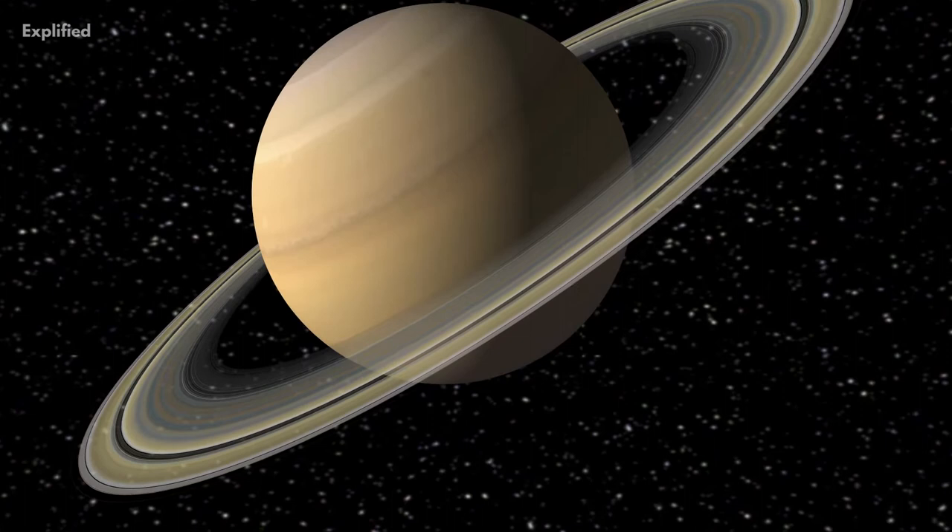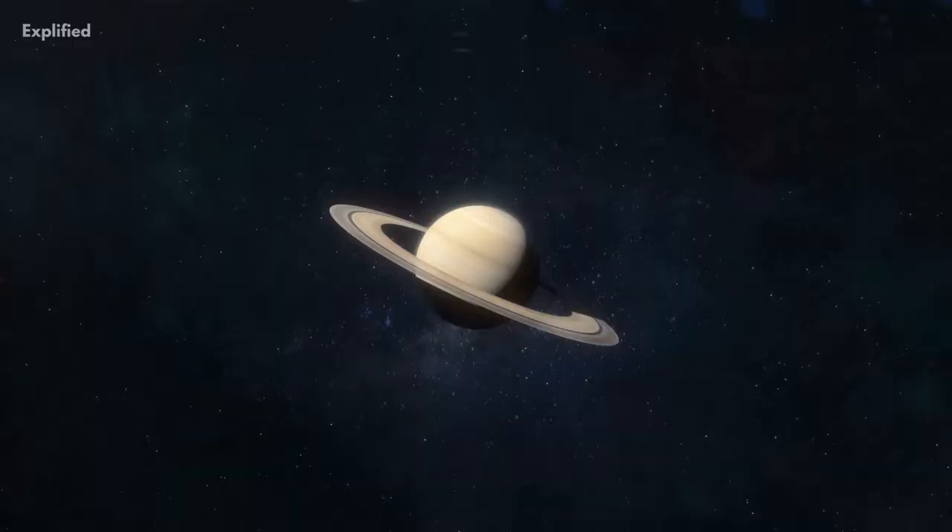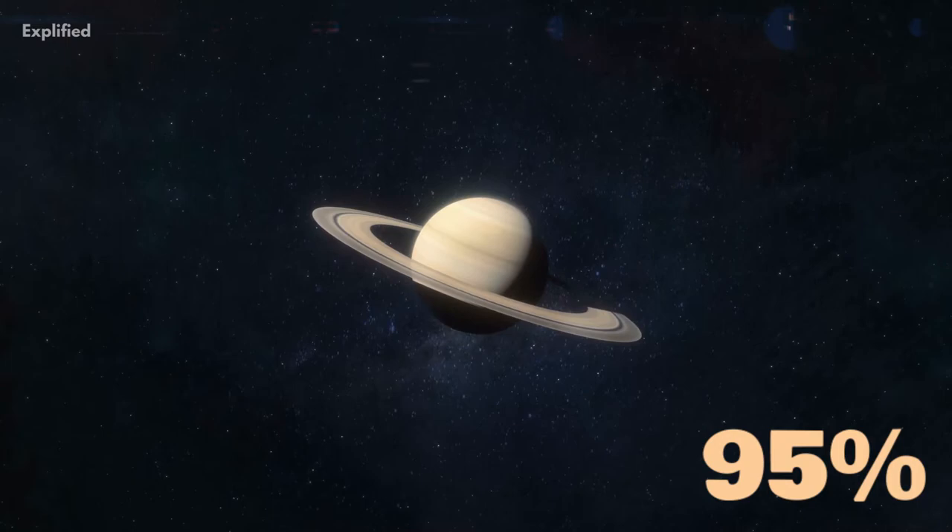Number 2. Dione is the fourth moon from Saturn and orbits at about the same distance as Earth's moon. However, because of Saturn's larger mass, which is 95 times bigger than Earth, Dione orbits 10 times faster than Earth's moon.